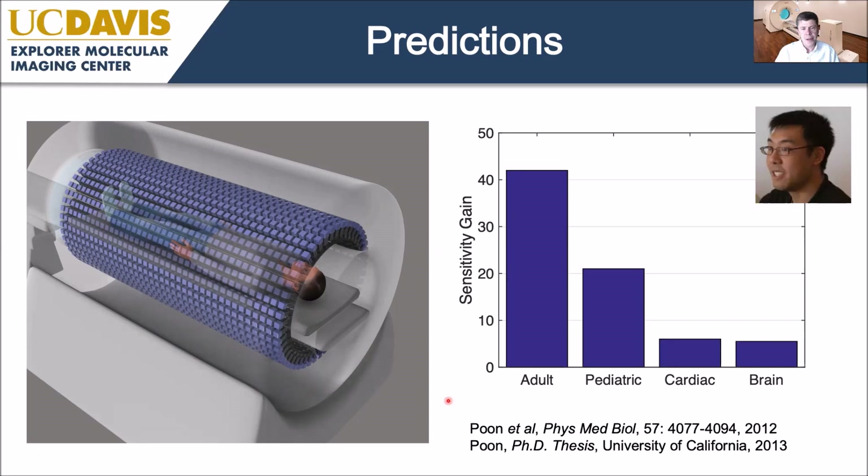In the pediatric imaging case, because kids are shorter, the gain is somewhat less — about a factor of 20. If you only want to image a single organ, such as the heart or brain, which already fits in the field of view of current systems, the gain is still significant — about a factor of five — because we're capturing many more of the emitted events even for single organs.